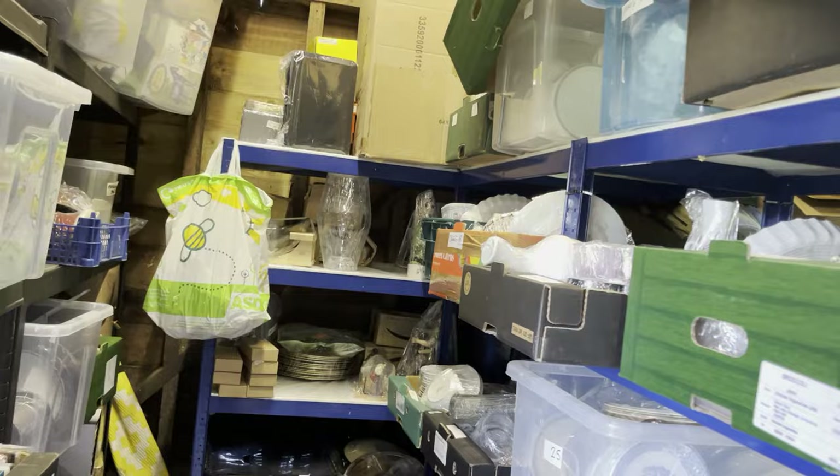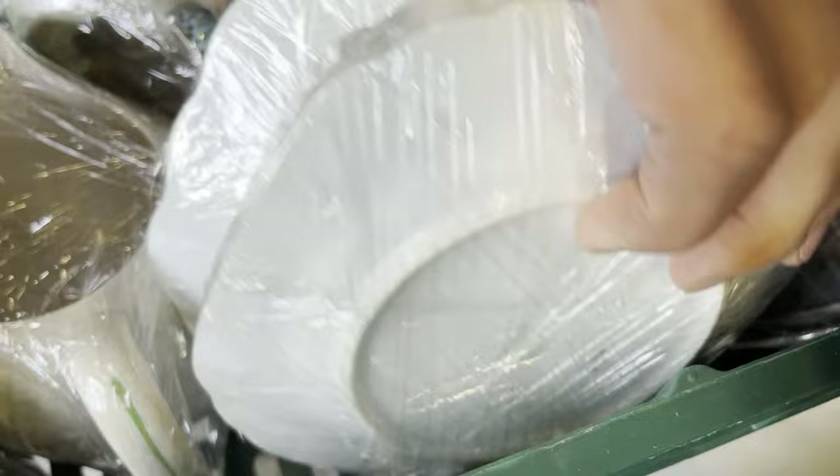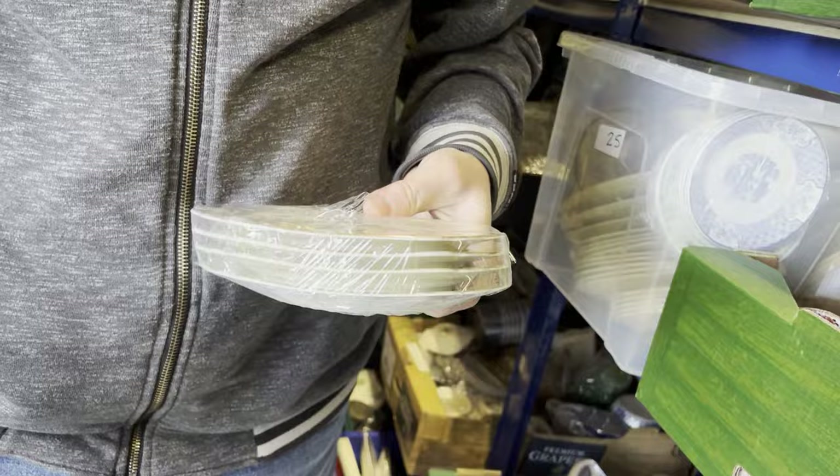Crate 24: vintage Noritake side plates, four of them — squarish, pale yellow gold. They cost a total of 40p and they sold within two weeks for 15 pounds. They were from auction.